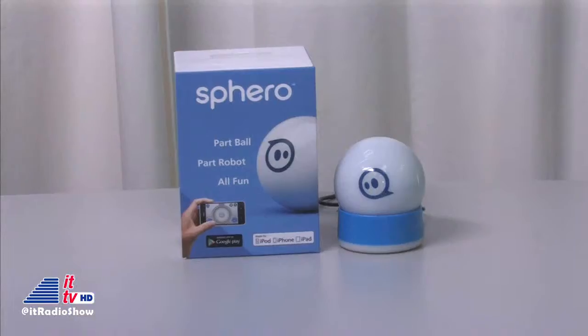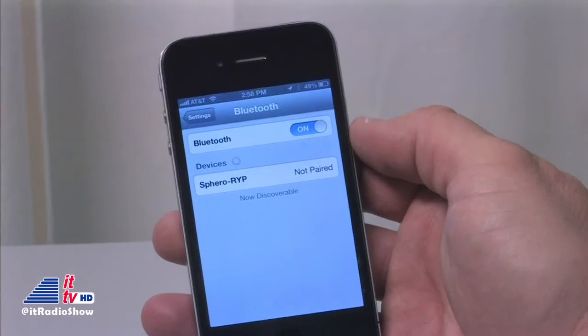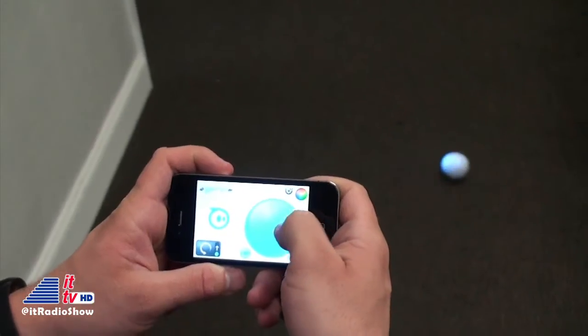I've been known to be a big kid. In fact, I've always said that I may be getting older, but I refuse to grow up. Well, thanks to technology and a company called Orbotics, I don't have to. One of the coolest toys I've played with in a long time is the Sphero Robotic Ball — this thing is awesome. It connects to your iOS or Android smartphone or tablet via Bluetooth. You then control it with the Sphero app.